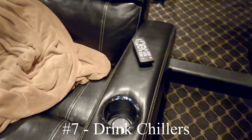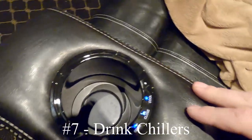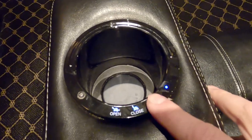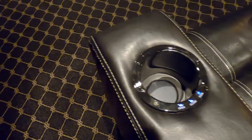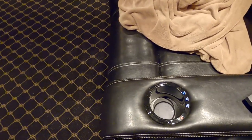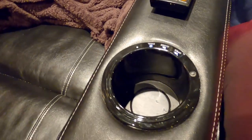Number seven on the list is the drink chiller. You put your soda in here, press a button, the light comes on, and the little pad at the bottom gets really cold and helps keep your drink frosty. It's the little things that make this experience that much better, and having these drink chillers in the chairs is one of the things I love about my room.